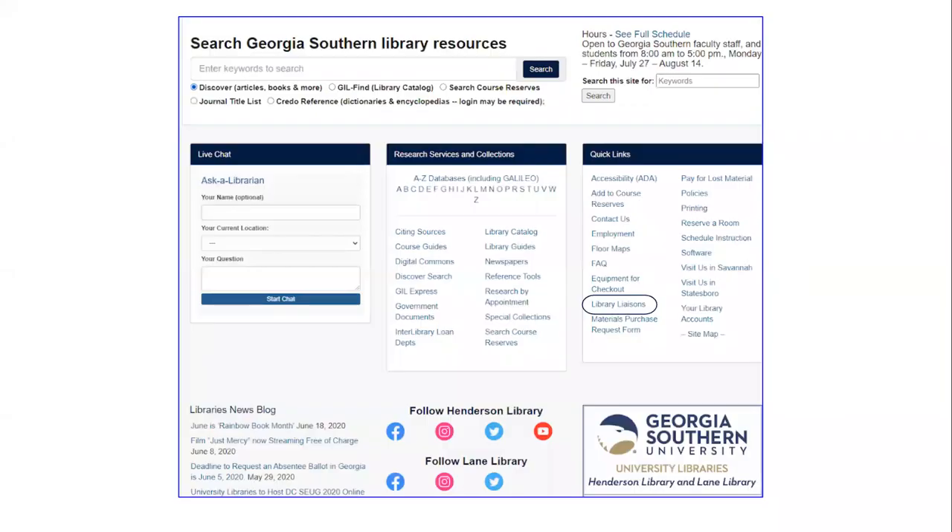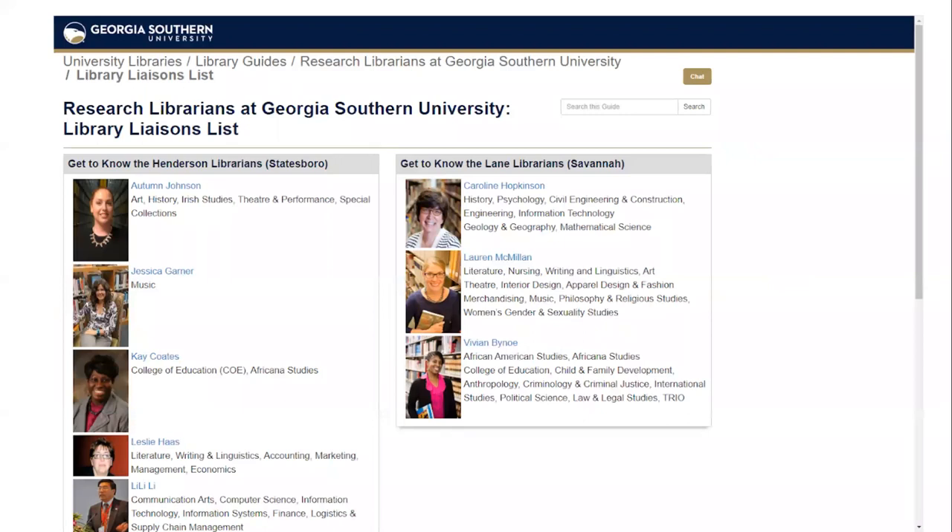On the library's homepage under quick links, you can find a link to the library liaison program. Liaisons are librarians assigned to cover specific discipline areas. There is a campus-specific liaison for each department or college offered at Georgia Southern University. These librarians typically have a special interest or academic background in that area. Your liaison is your direct contact with the Georgia Southern University libraries, and they can provide a variety of services and help to you and your students, as well as refer you to other library personnel when you have specific needs.